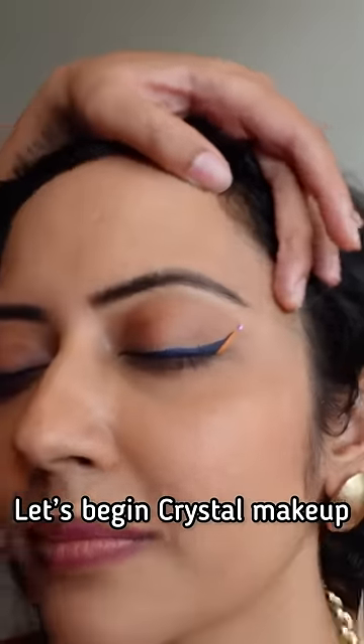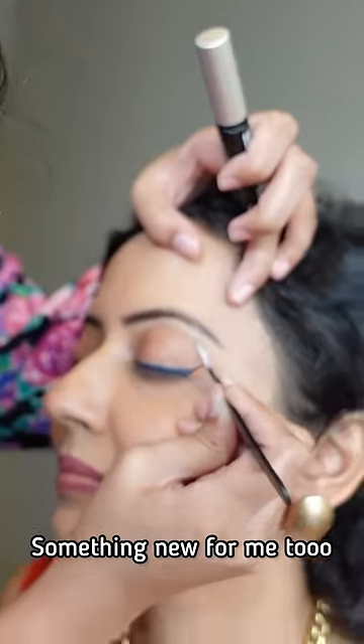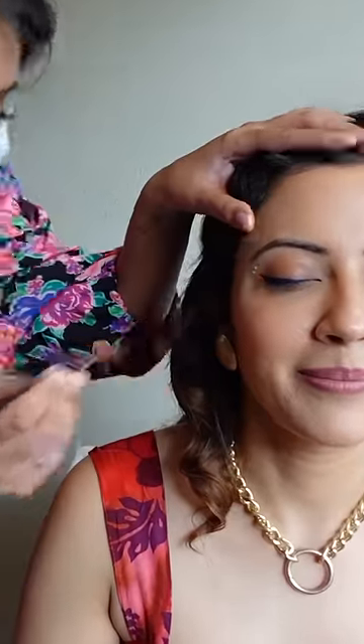And then Himadri made me a crystal make-up. Again, this is the latest international trend where you put little crystals on your eyes. This is not the beads that people used to paint before — it is very special. Using rhinestone glue, she made this look.